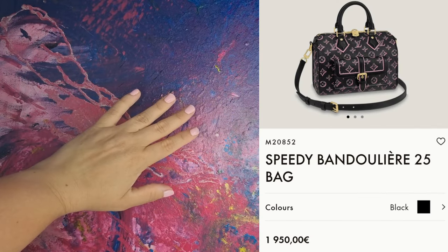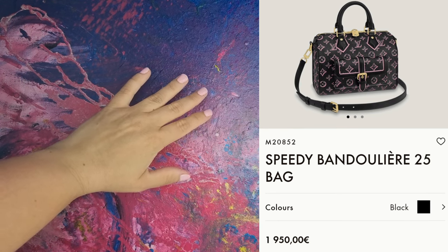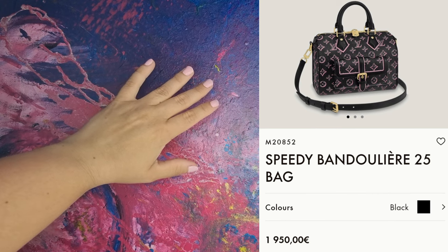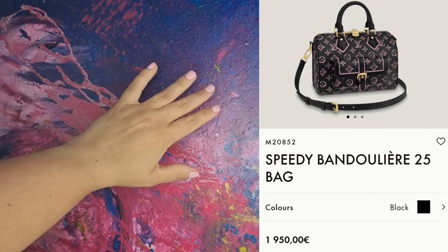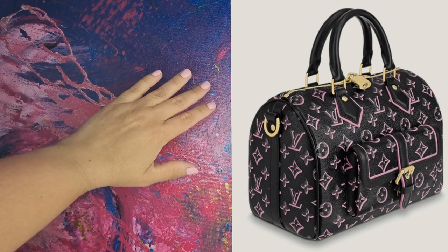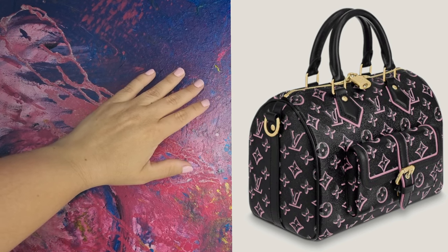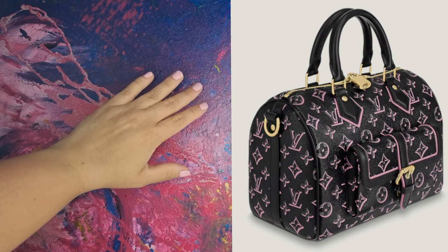Another classic model from LV is the Speedy 25 in a new print. I like the pocket on this one too, but I'm not so into the monochrome because it looks a little bit shabby, in a wrong way. I like the black and pink together, and the gold hardware too. The price is 1,950 euros, and it comes with a strap.